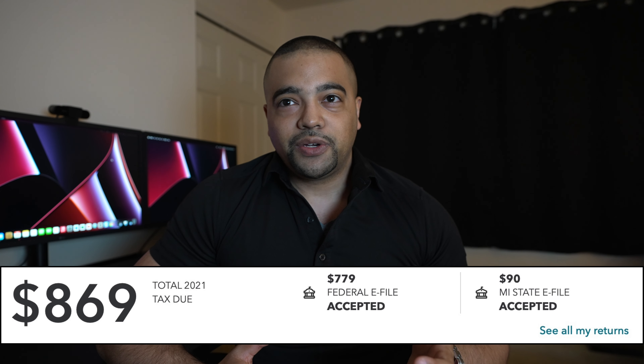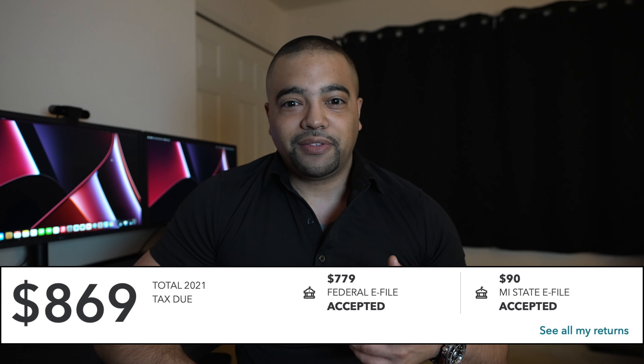I use TurboTax and the number before write-offs was about five or six thousand dollars to the federal level. After write-offs and everything, I got that number down to about $800. That largely has to do with the channel — we made about $4,000 here last year, but I definitely spent more than I made. The MacBook Pro alone was like $3,500. So I write off a lot of that stuff and got it down to $800. I also owe at the state level about $100. And I'm an employee in the city of Detroit, but they actually owe me a refund of almost $400, so they'll just mail me the check.